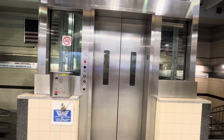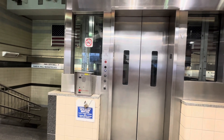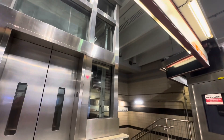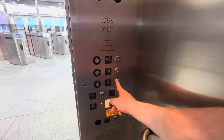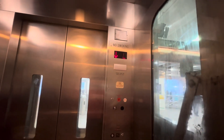This is the elevator for the outbound trains to Oak Grove, Haymarket Station in Boston. It appears to be either a Beckwith, maybe.